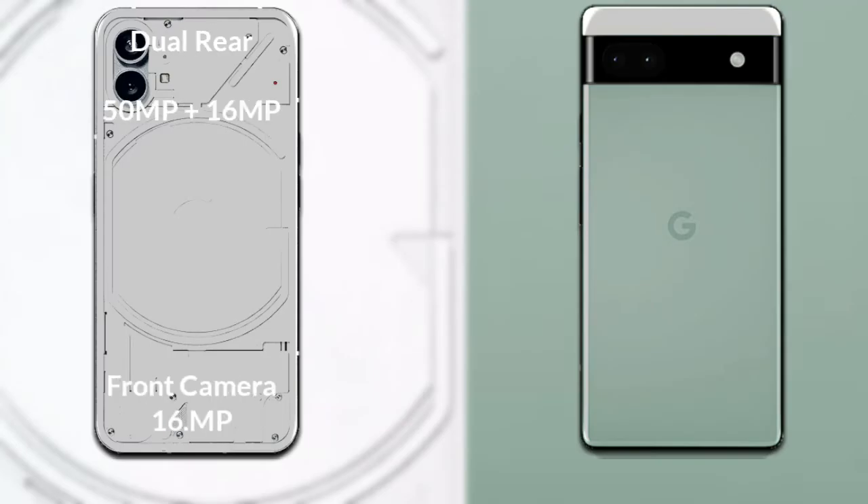If we compare the camera of the phones, Nothing Phone 1 has a rear-set dual camera. The primary camera is 50MP, and the secondary sensor is 16MP. And its front camera is 16MP.